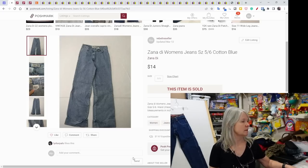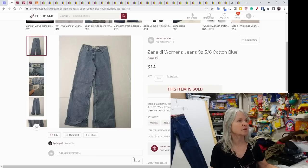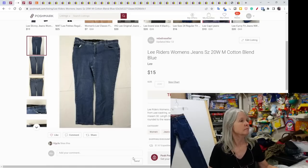A couple of Poshmark sales to share. These were Sanity women's jeans — they sold for $14. Right now I'm taking most reasonable offers to get stuff moving. These are Lee Riders women's jeans. We pick up a lot of Lee and a lot of Wranglers; those are our bread-and-butter jeans. They sold for $15.